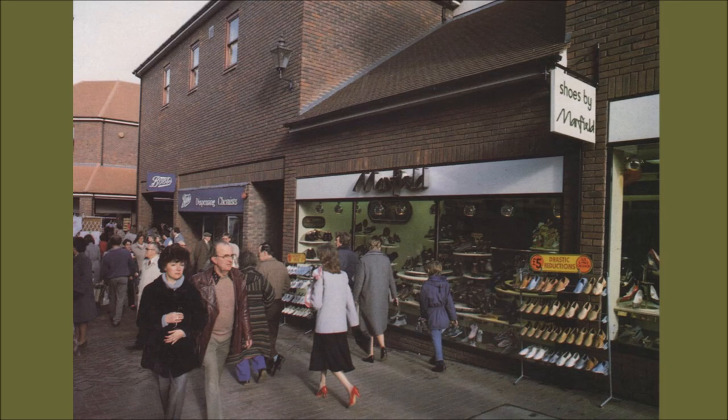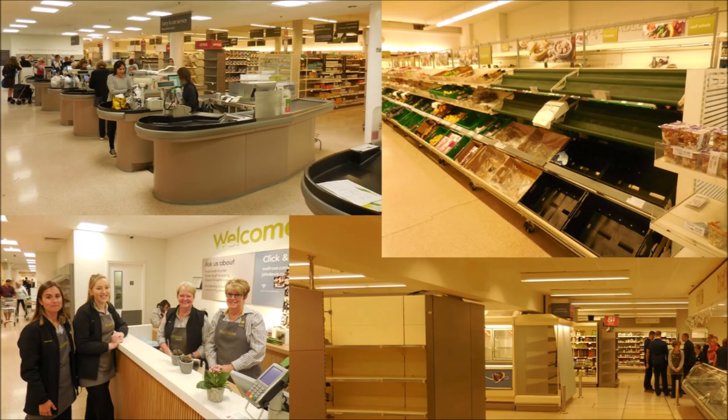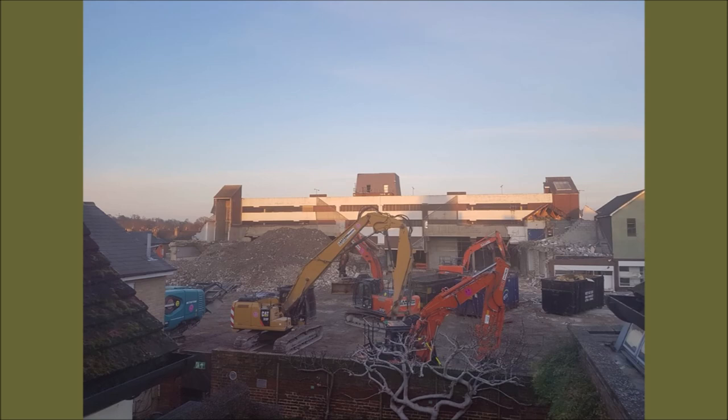Not much changed until 2017. These photographs were taken on the 12th of September, and the team at Waitrose very kindly let us in to record their last day. As you can see, the shelves are emptying. Shortly after that, the rest of the shopping centre closed, and as you all know it's been a bit up and down waiting for the new development, but today work is speeding ahead on the new site.